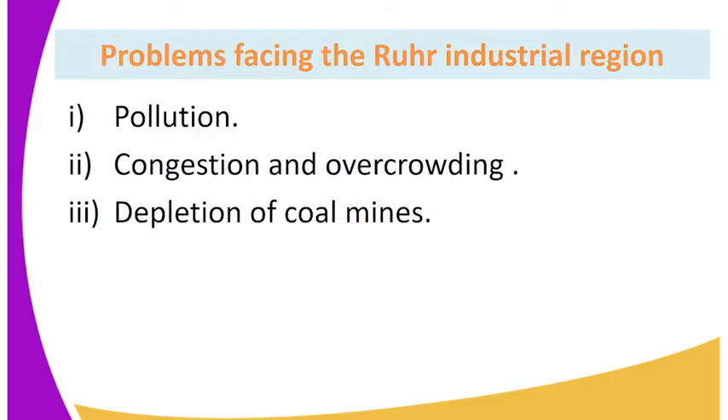Some of the problems facing the Ruhr industrial region are: 1. Pollution. 2. Congestion and overcrowding. 3. Depletion of coal mines.